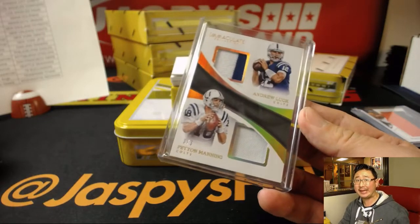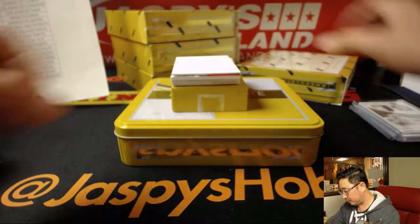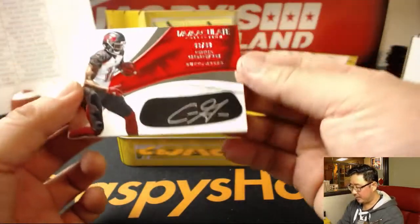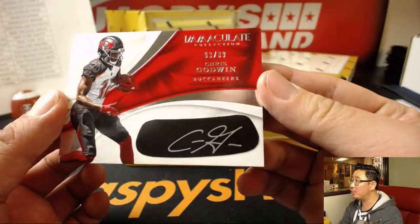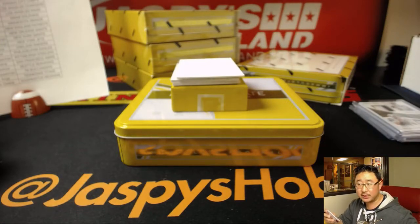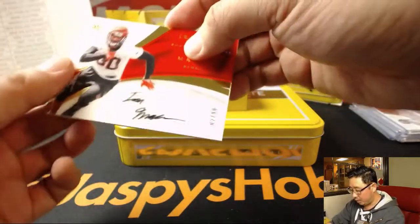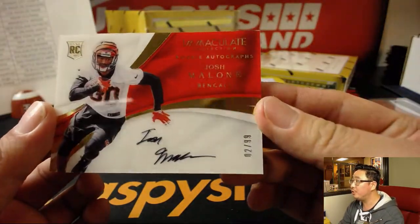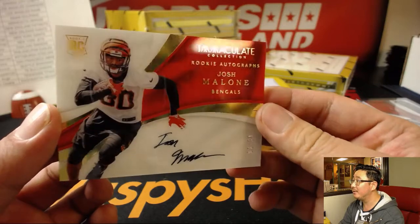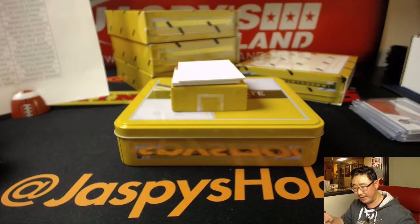All aboard the Big Hit Express! Love the ink autos. Chris Godwin, 93 out of 99 for the Buccaneers — Adam Copperman with the Bucs. A couple more to go. On-card auto, Josh Malone, 2 out of 99. Nice one for the Bengals — that goes to Chris Wilson with the Bengals.